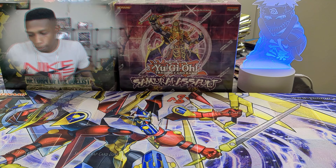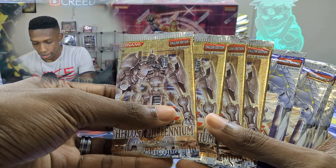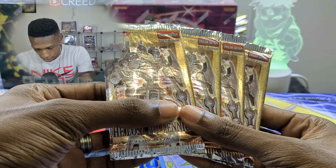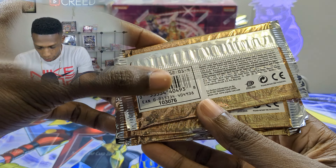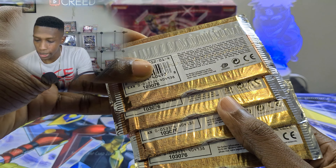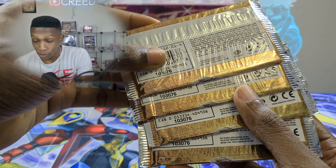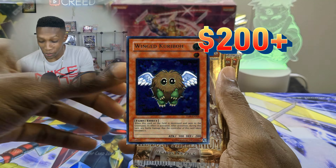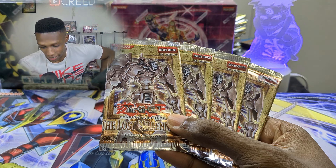Just like usual, we're going to start off slow with some loose packs and work our way up to the sealed stuff. But the loose packs are pretty cracked because we have four first edition The Lost Millennium — beautiful. These are hobby packs; code 076 is the hobby code, retail is 82. We did pull a Wing Kuriboh ultimate rare last time we opened some of these — it was a crazy video.